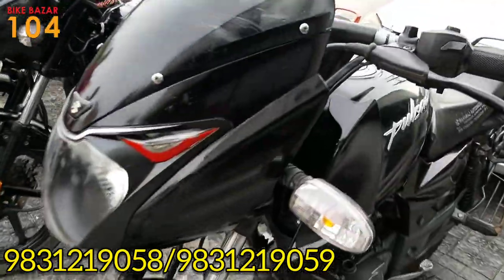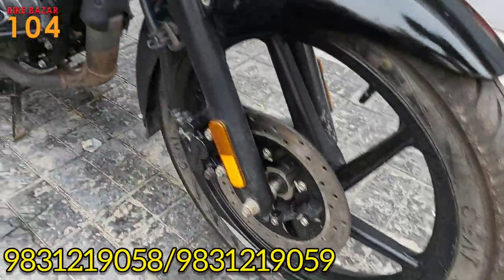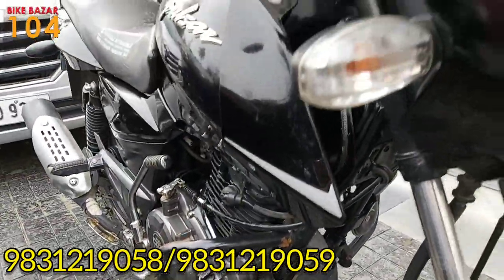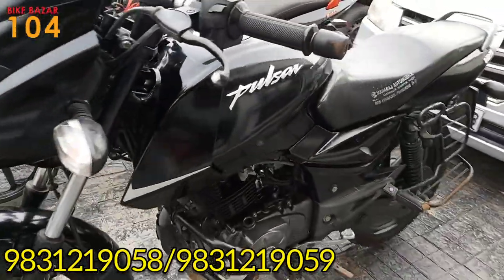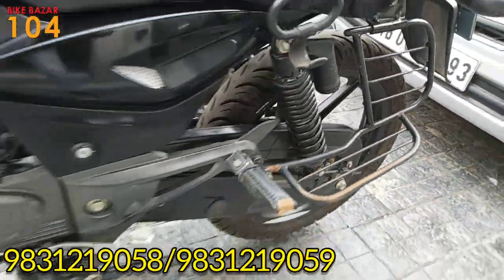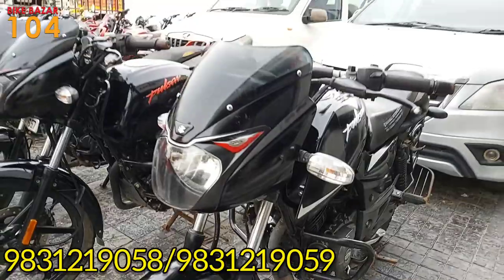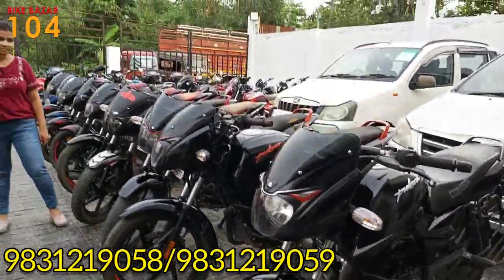This is a Pulsar 125 BS6 model with visor and front disc, 2021 model. The price is 62,000. Pulsar 125 BS6, 2021 model, very good condition — available for just 62,000.